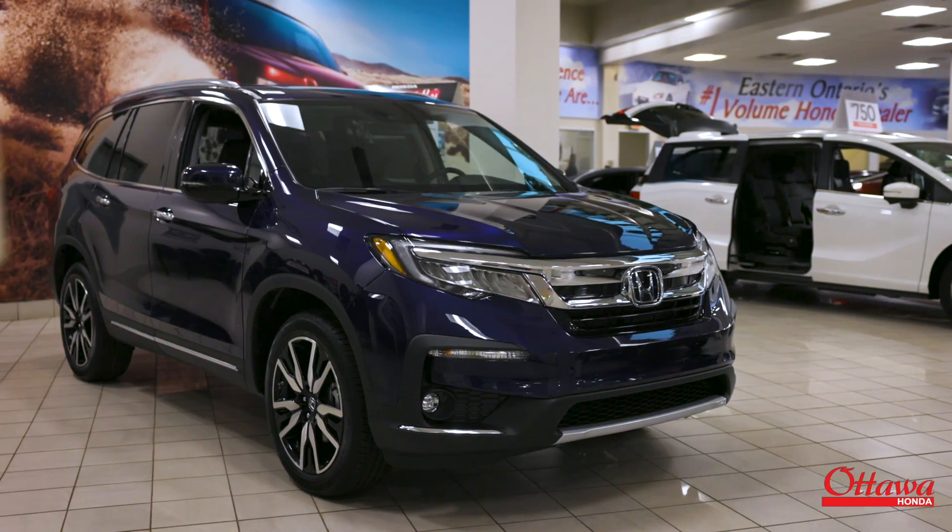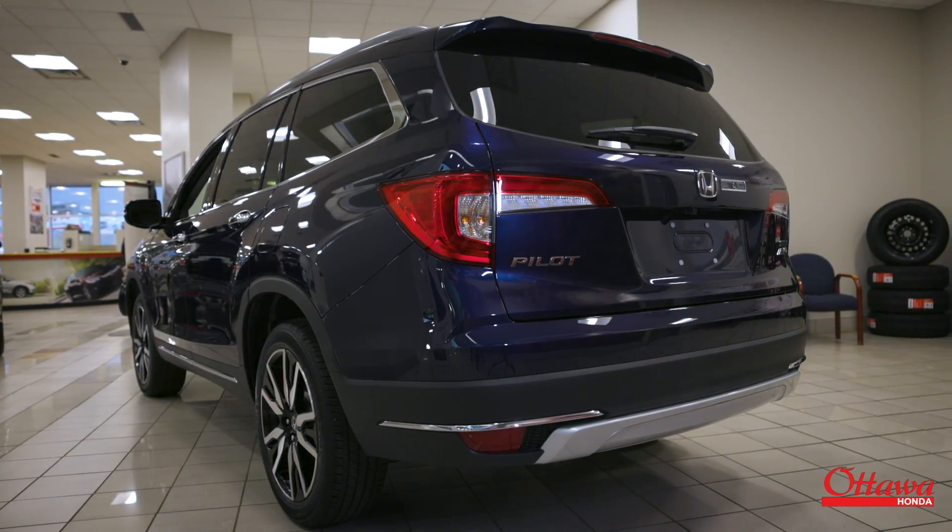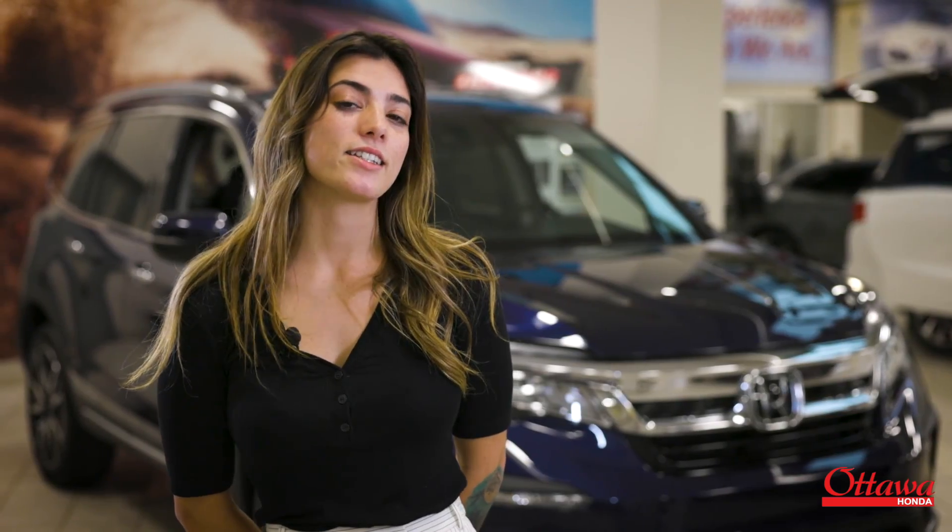Hey guys, it's Hallie from Ottawa Honda, and today I'm going to talk to you about our new 2021 Honda Pilot. We at Ottawa Honda are very proud of this vehicle. With its sleek styling, sophisticated features, and thoughtful technology, it's no wonder why Honda has been awarded the best value brand for six consecutive years.